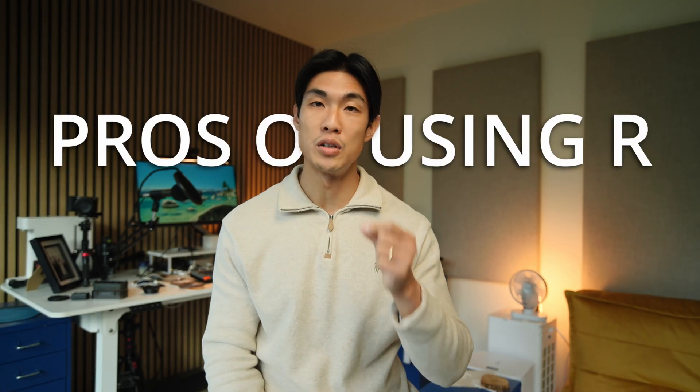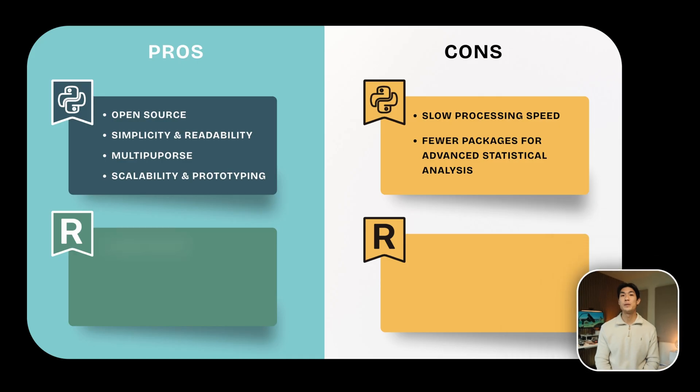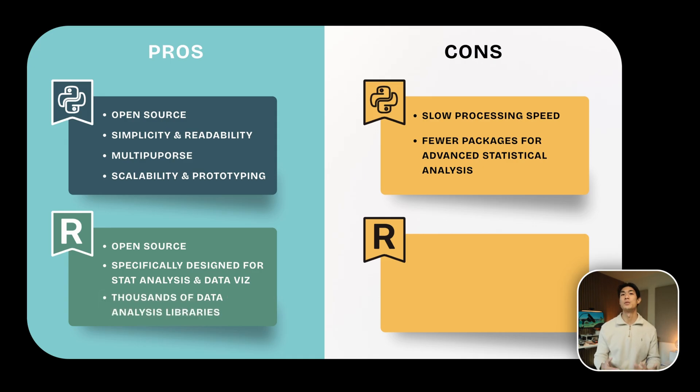Now let me cover the pros of using R. It's also open source, and given it's a programming language specifically designed for statistical analysis and data visualization, it's no surprise that it excels at these. You have thousands of niche libraries to choose from for statistical tasks, data analysis, data cleaning, data wrangling, and data visualization. R is outstanding for these use cases when compared to Python. But as far as I'm concerned, this is where the advantages of R stop.